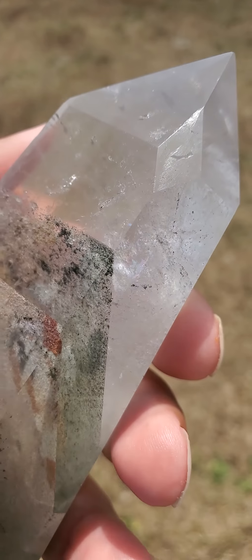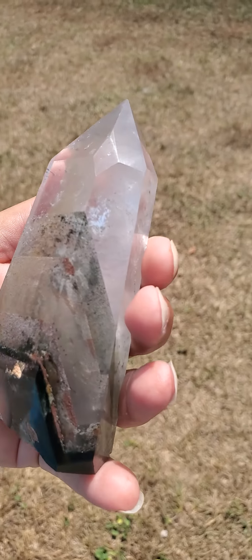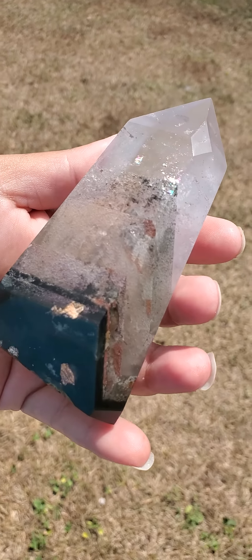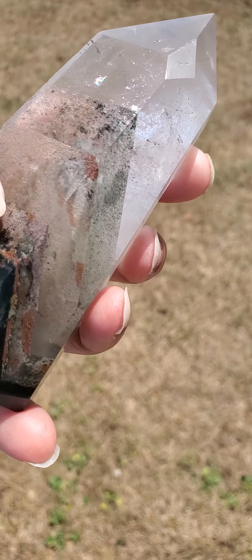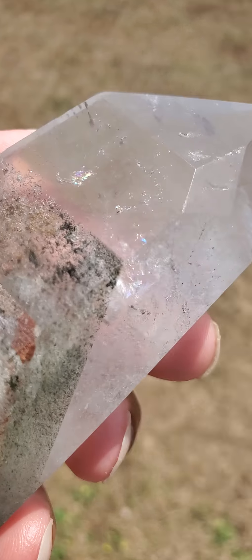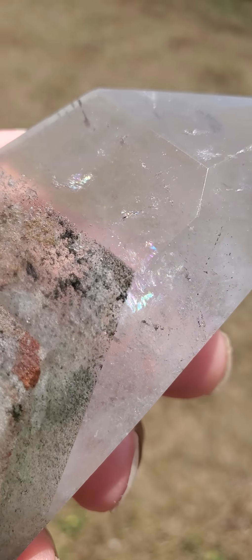Hi, today I'd like to show you this very beautiful and rare crystal. This is a window crystal that also has some beautiful phantoms right here — chlorite and lodolite phantoms. It also has some beautiful rainbows in certain areas.